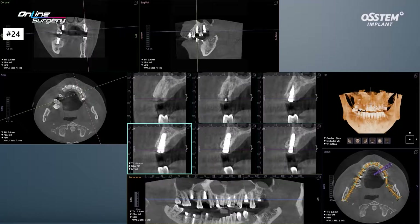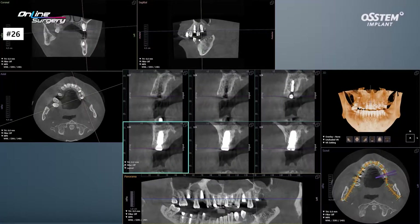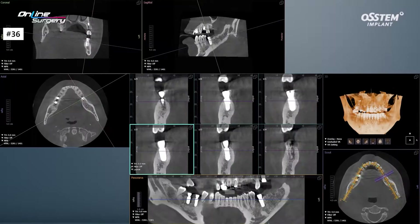I did not place a 4.5 but a 4.0. In number 26, a 5.0 implant has been placed. In number 36, as planned, the implant has been placed nicely.